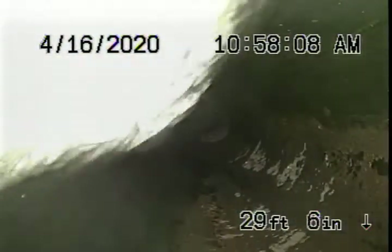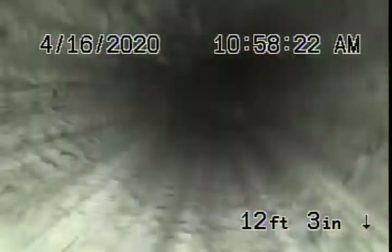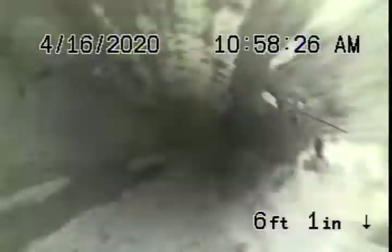The water is flowing very well. Coming up to the roof now — we'll stop the recording up here.